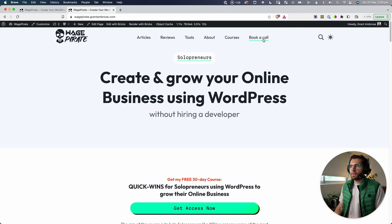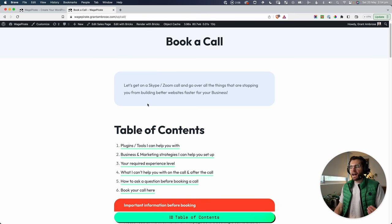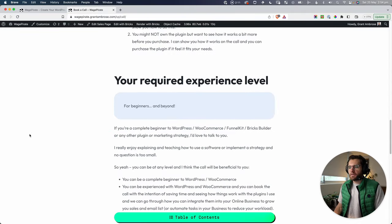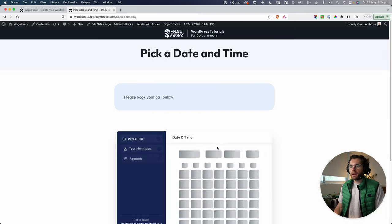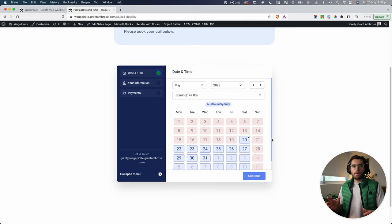Here's my website. If we click 'Book a Call' up here, we land on a page that outlines what I can help people with on a consulting call. Once we go through all the different things I can offer, they can click 'Book Your Call,' which takes us to a page with a calendar. In the backend, I've defined my products, pricing, and the times and days I'm available, and that's all reflected here.